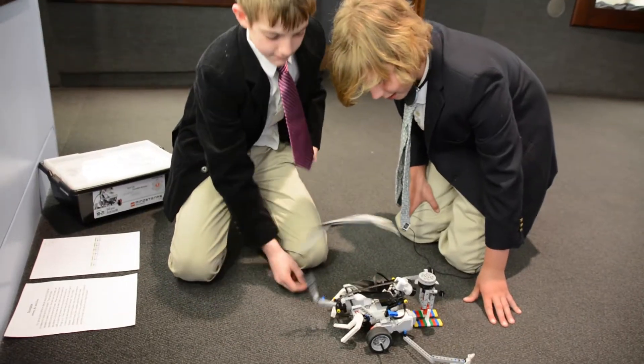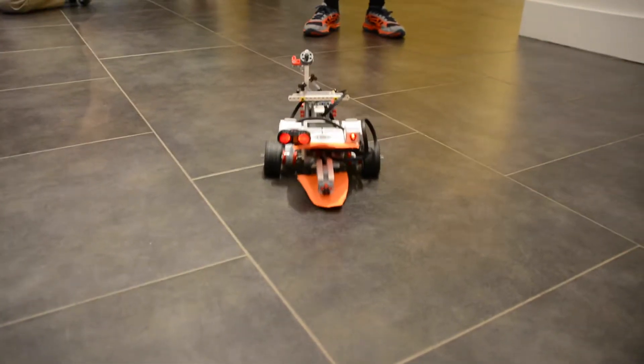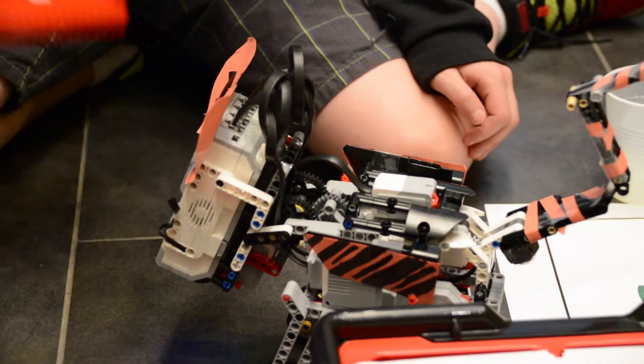We wanted something where the foundation was math skills, but the kids didn't even realize they were solving word problems. Engineering skills — they had to build the robots. Creative skills — decorate the robot so it looks like an animal. And the programming skills were a lot of it, because once you had the structures in place, making it all work was difficult.